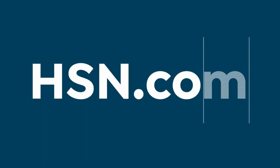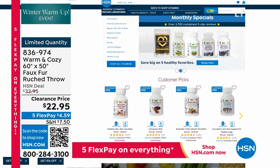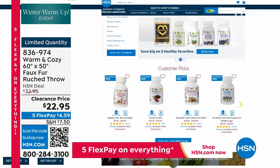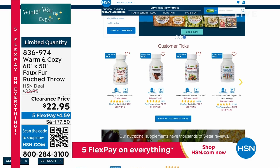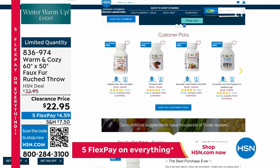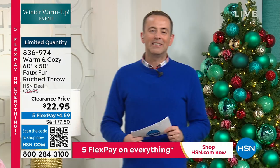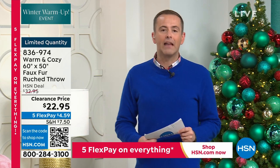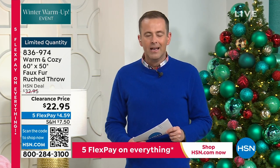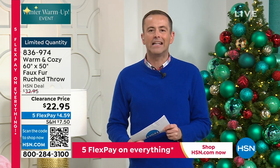Special pricing on Andrew Lessman is available — from his multivitamin Essential One to the omega product he's world famous for, to coenzyme Q10. There is free shipping and handling on absolutely every Andrew Lessman product right now. Let's get those New Year's resolutions in order for a healthier and happy 2024. Up next, flying in from London, England — Gemma Kent has arrived for our final item of the night.